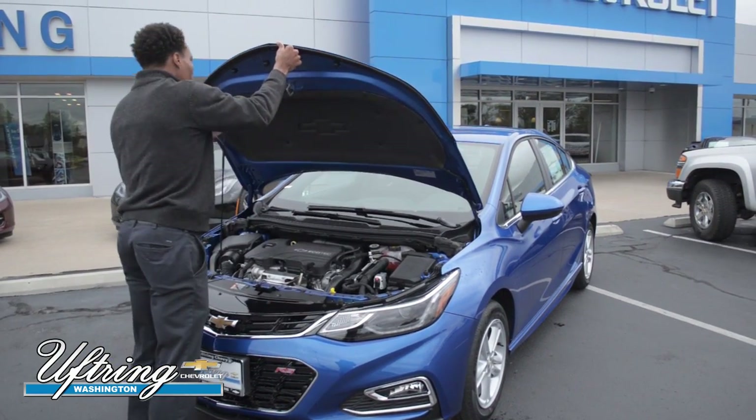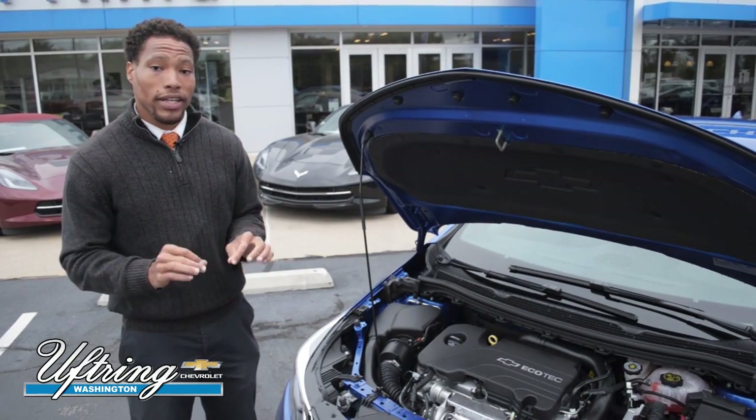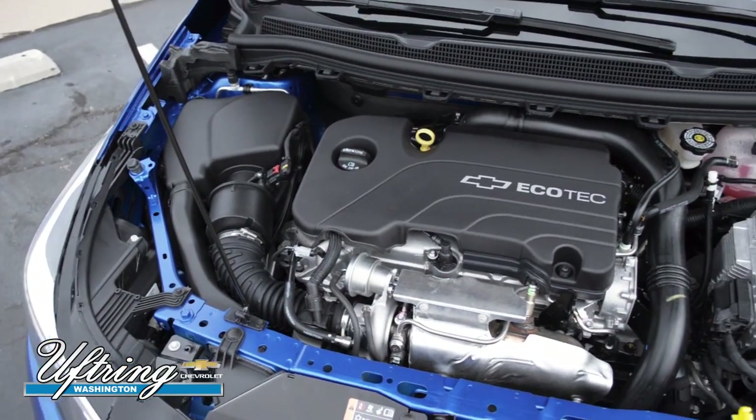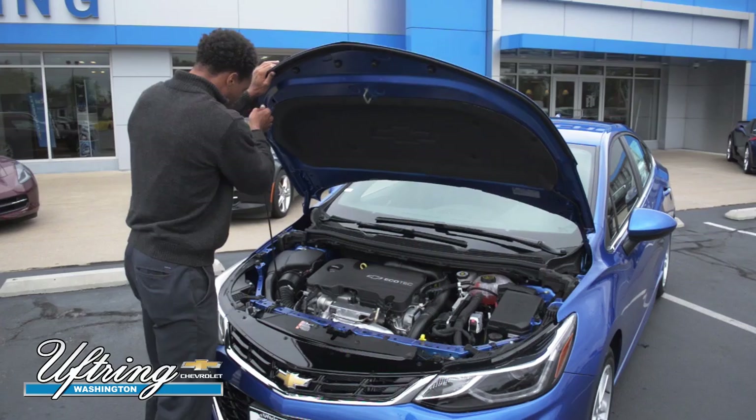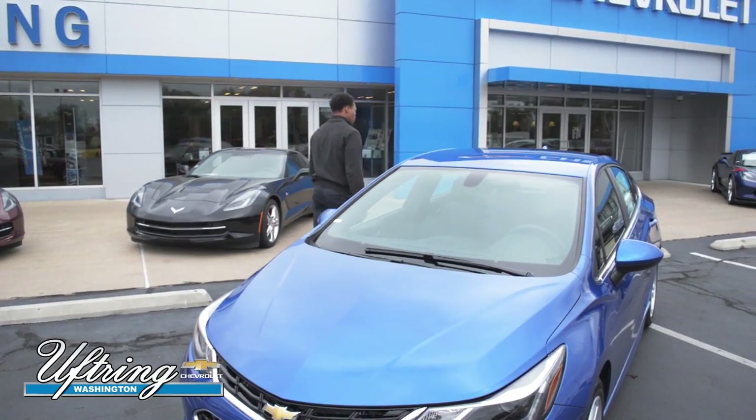This is a four-cylinder vehicle with a 1.4 liter intercooled turbocharged engine. It's a very lightweight engine, which contributes to its excellent fuel economy — 30 miles per gallon city and 40 miles per gallon highway.